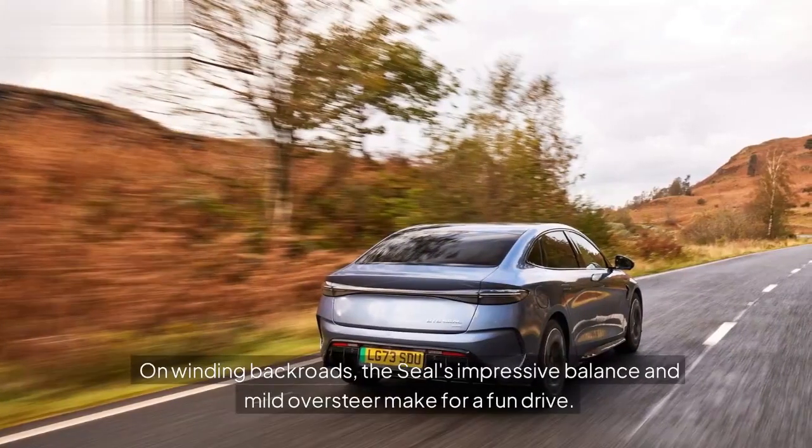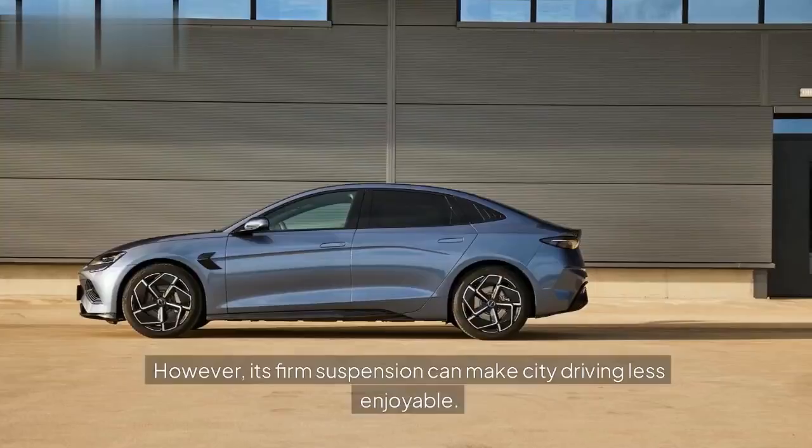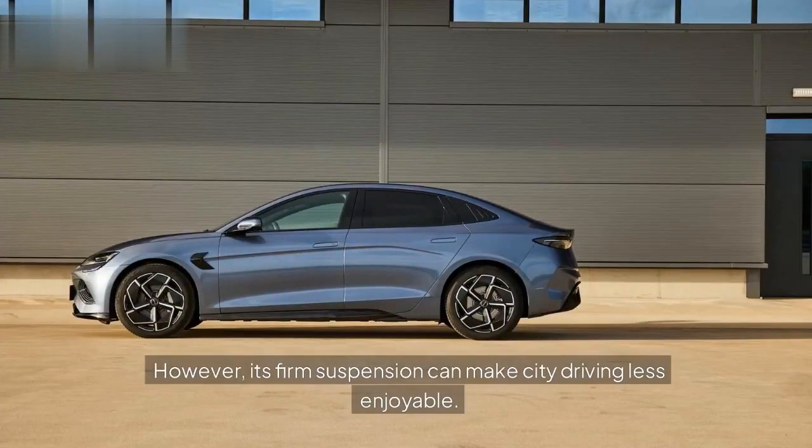On winding backroads, the Seal's impressive balance and mild oversteer make for a fun drive. However, its firm suspension can make city driving less enjoyable.